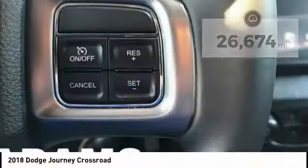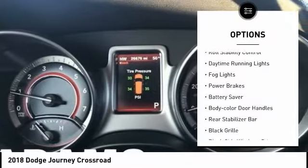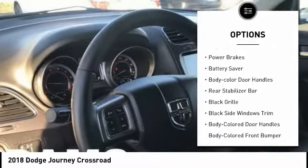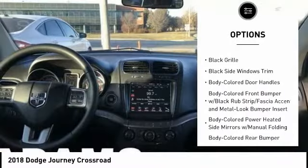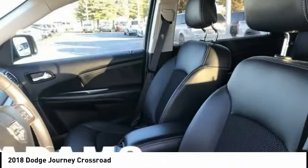Here are some of this vehicle's great options: roof rails, traction control, stability control, roll stability control, daytime running lights, fog lights, power brakes, battery saver, body color door handles, and rear stabilizer bar.